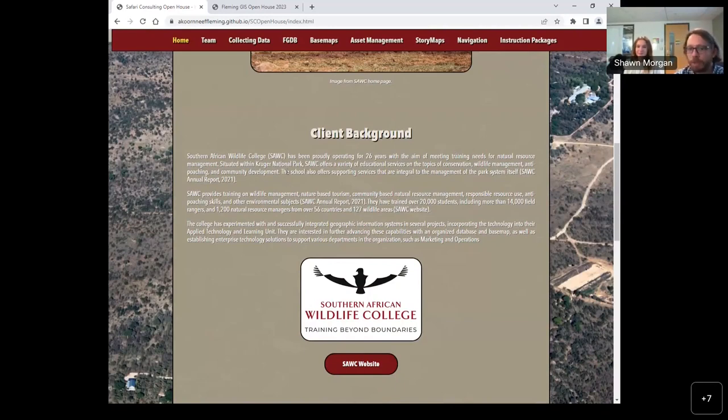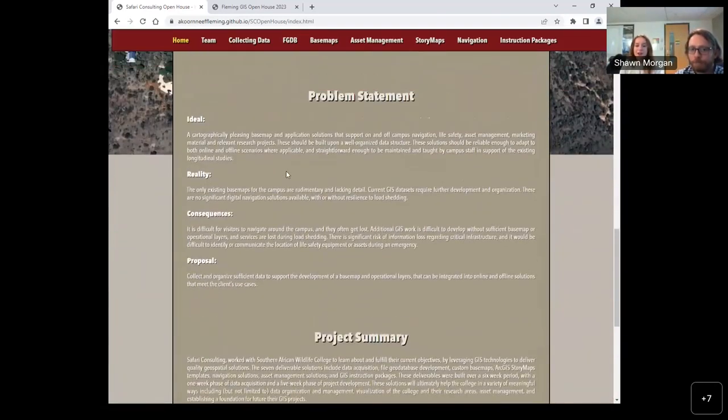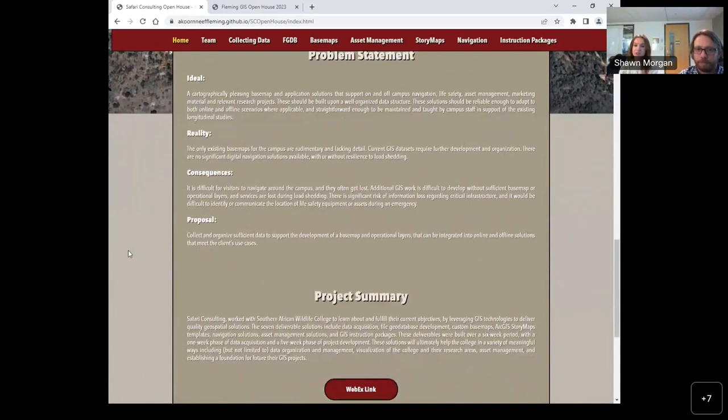Amanda will now talk about our problem statement. Our client has used GIS in the past, but to a very limited capacity. The main problems we were trying to solve were that the spatial data set was very limited and incomplete, the maps that did exist of the campus were rudimentary, and navigation solutions for students did not yet exist. We created seven deliverables in total to assist with these issues. We won't be able to get into the details of all of them, but we will introduce them to you.